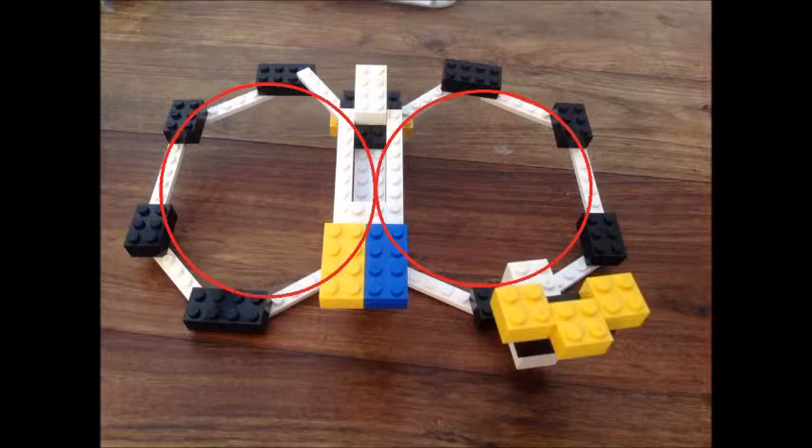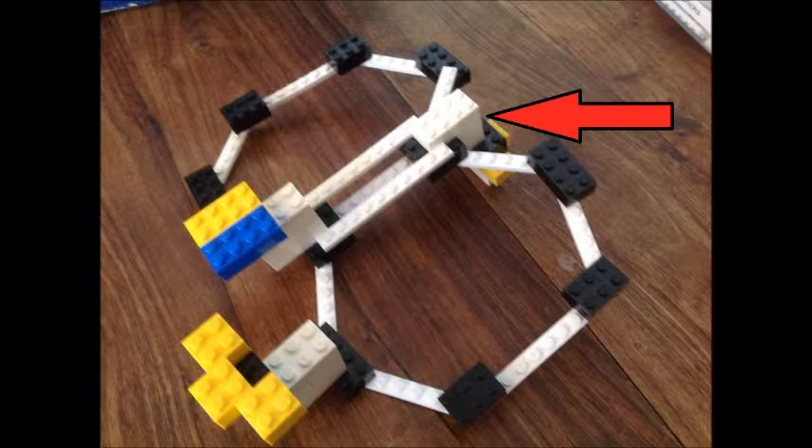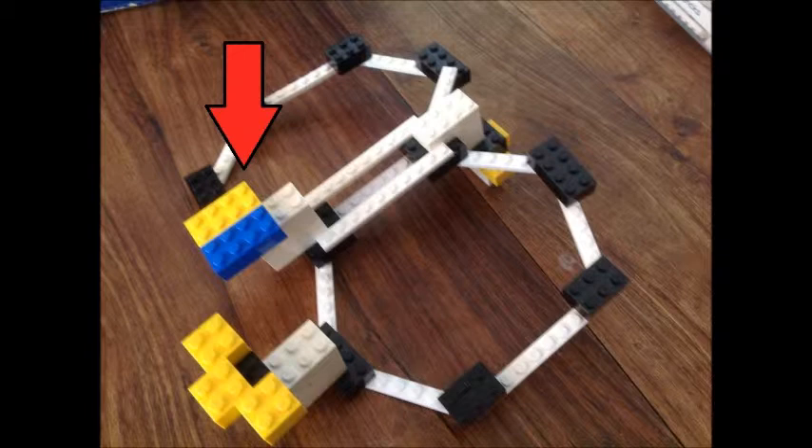Geosmin is a bicyclic alcohol, which means two cyclic carbon rings have been fused together. These bicyclic rings are most common in organic compounds, much like geosmin. From the two cyclic rings, a carbon-hydrogen molecule can be seen protruding down from the first bridgehead carbon, and an oxygen-hydrogen molecule from the second bridgehead carbon. Also above the main structure, another carbon-hydrogen molecule can be seen. The bridgehead carbons are the two carbons located in the middle of the structure, fusing the two rings together.